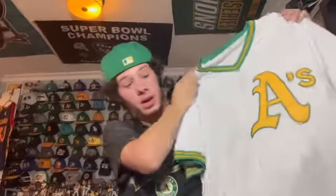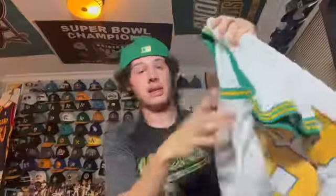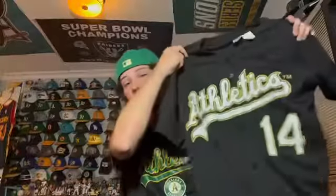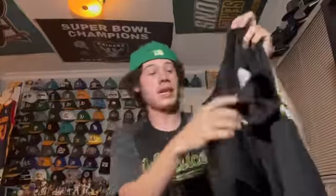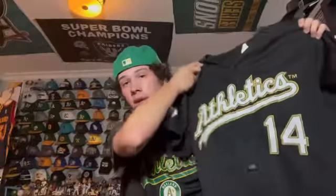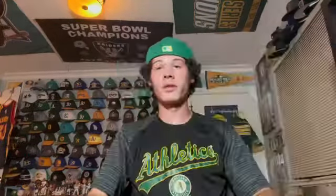Starting with the A's, we have this Ricky Henderson white pullover jersey. I love this one — I believe it's Mitchell and Ness, number 35. Next I have this early 2000s Mark Ellis black jersey stadium giveaway. I really like this era of A's jerseys.